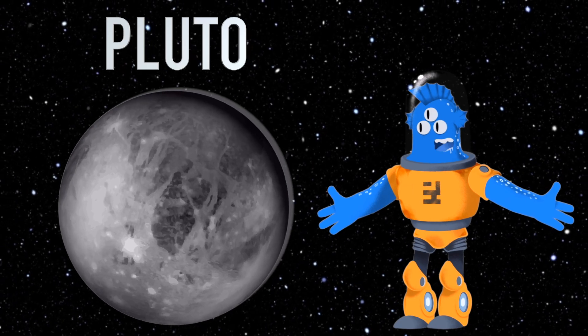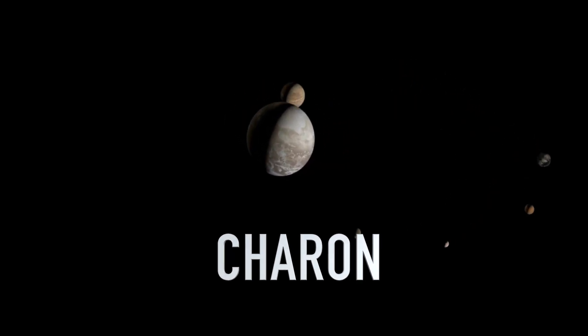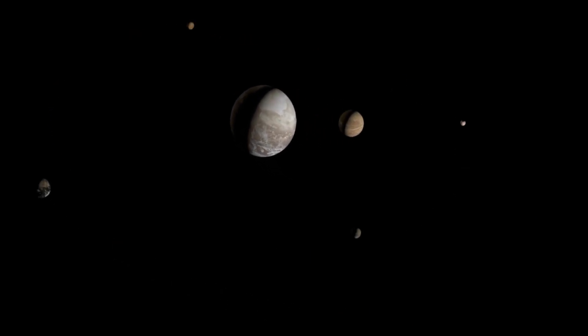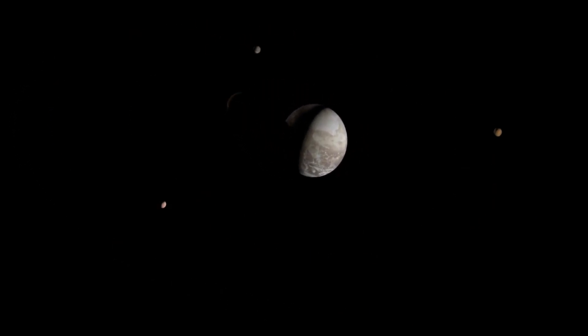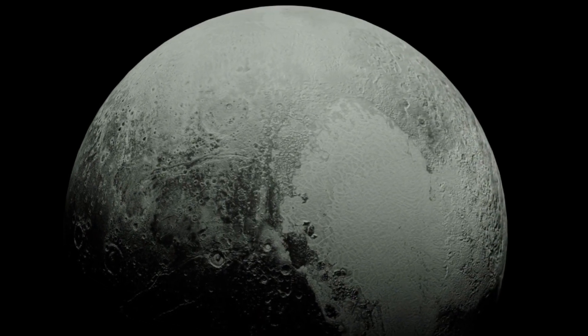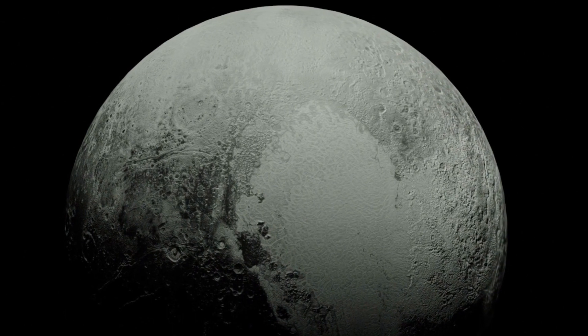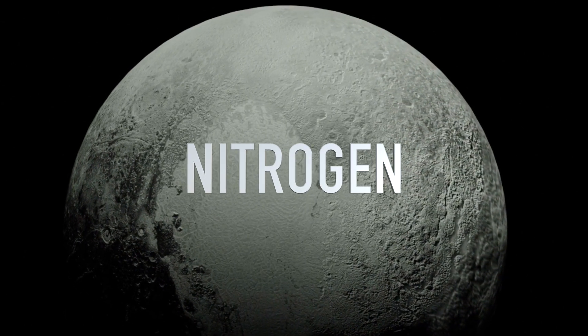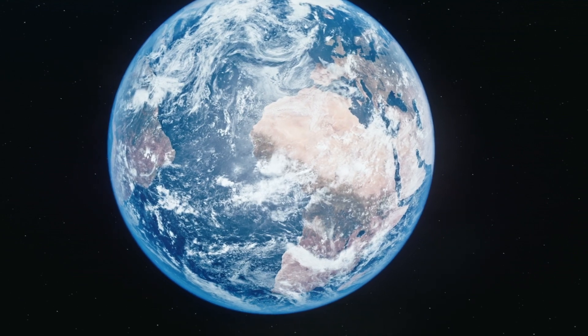Pluto has a fascinating moon named Charon that's almost as big as Pluto itself. They dance around each other in a cosmic waltz, and they're like a double act in the night sky. Pluto is super-cold because it's so far from the sun. Temperatures on Pluto can drop way below freezing, and its thin atmosphere is made of nitrogen, just like the air we breathe on Earth.